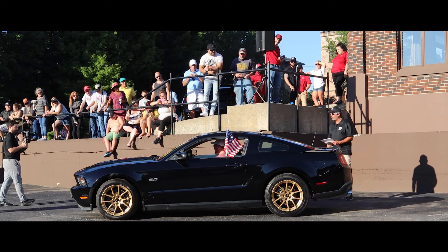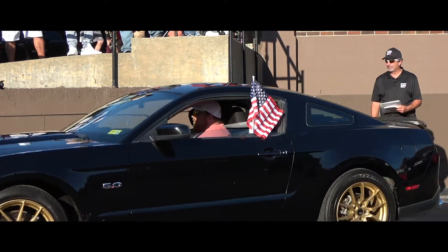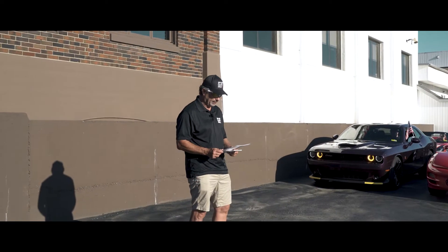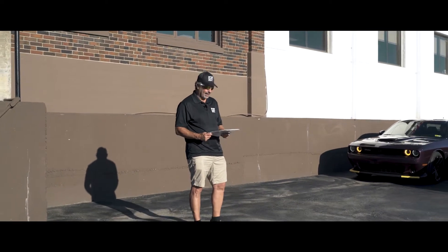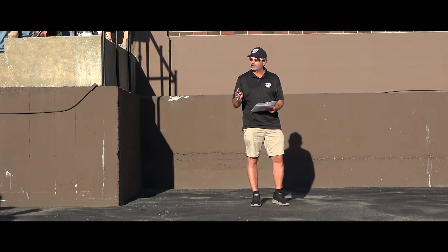Thank you very much, David. Great job there. Beautiful Mustang GT, gold rims. All right, our next car — we just got this in on Friday, which is today.